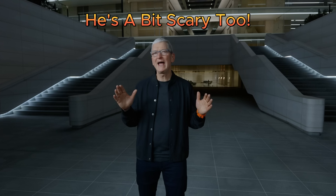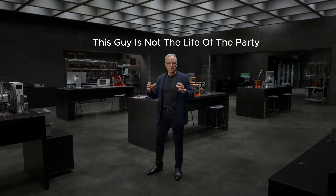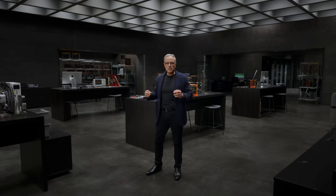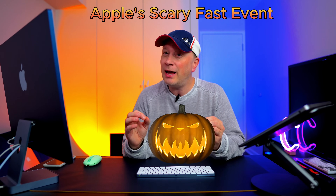Welcome back to the channel. I just watched Apple's Scary Fast Event maybe five or ten minutes ago, and I'm going to make this video, so it's going to be a little unpolished. Anyways, what I want to do is go through what they said. They actually only spent about a half hour on this event — pretty simple, but there are some big changes. I'm a little excited, but there are a couple of letdowns, so stay through the video.